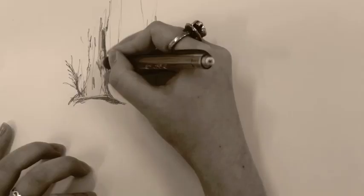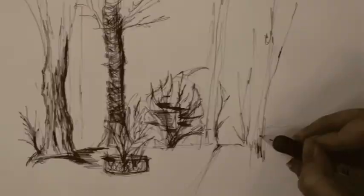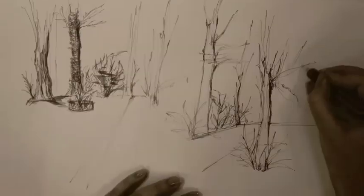Upon entering the site, three views grasp your attention. A false acacia tree with parasitic vines creeping their way through the structure.